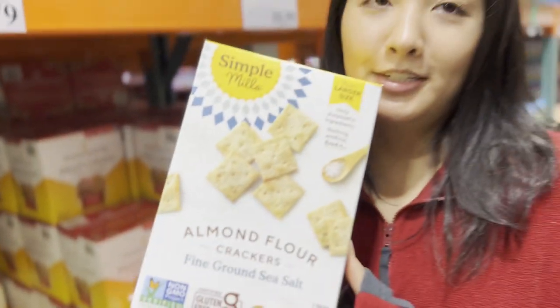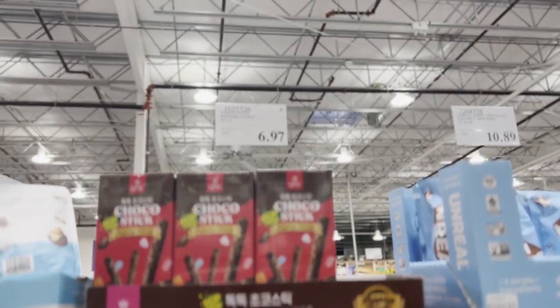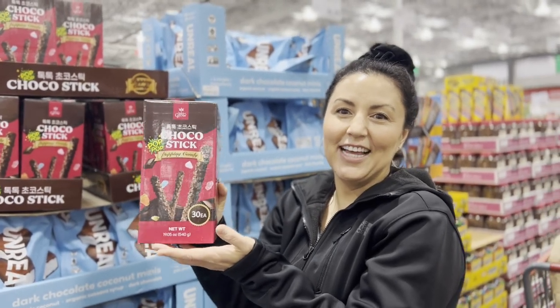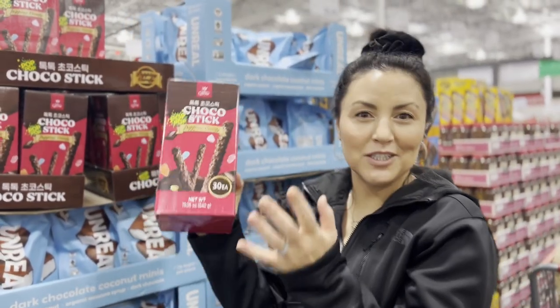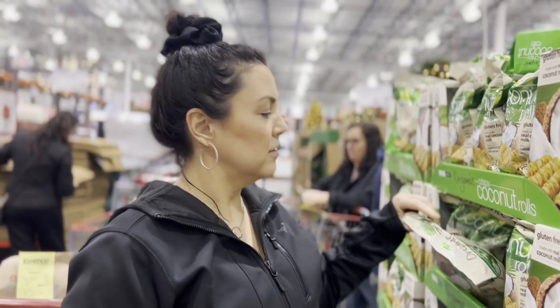We're getting almond flour crackers to go with the cheese we picked up earlier. I'm also trying out this ashwagandha — nature's antidote to modern stress. And we're picking up some popping candy chocolate for Megan at $6.97 — it actually has popping candy so there are fireworks in your mouth! We get these almost every time we come to Costco.